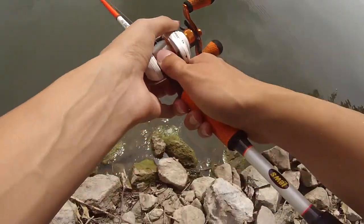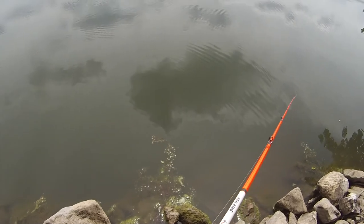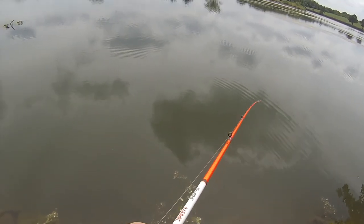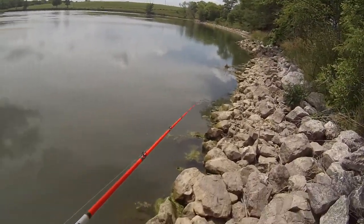There's a bunch of little sunfish under that tree. Where's the big Bertha bass at? Does that not look good right there? That spot looks like it'll produce.